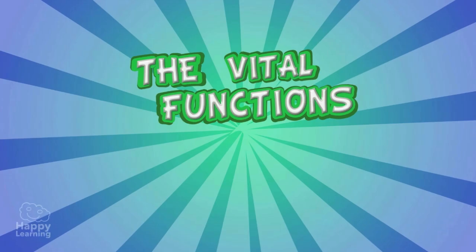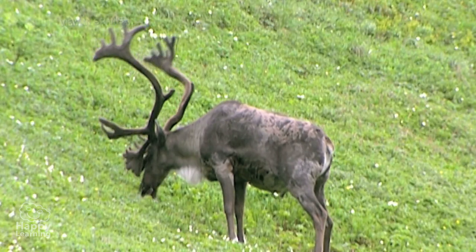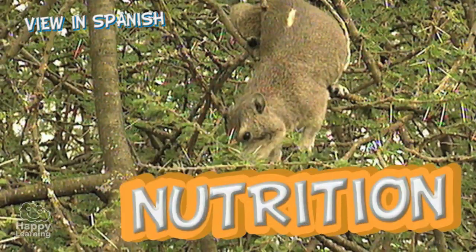The Vital Functions: Nutrition. As you know, all living things need food, and that is the function called nutrition.